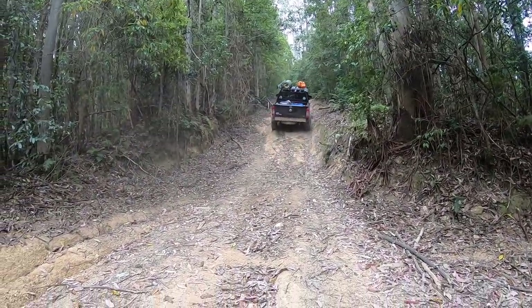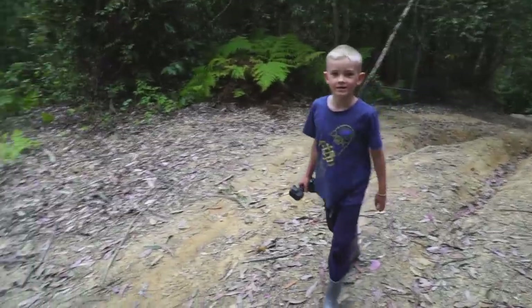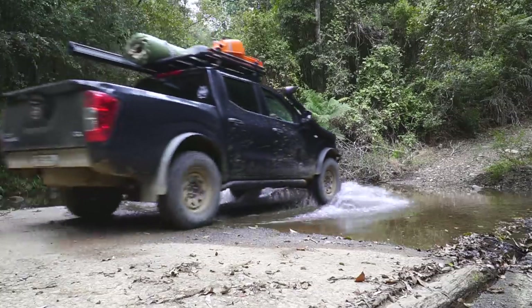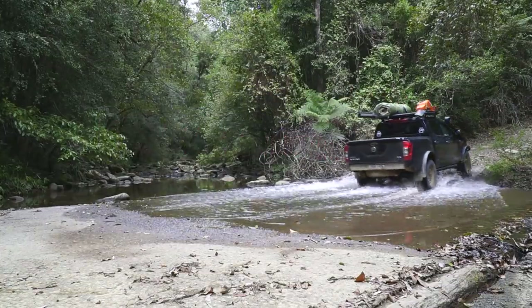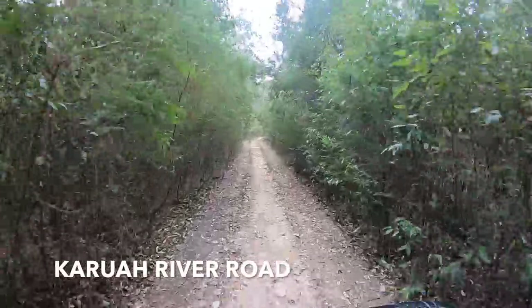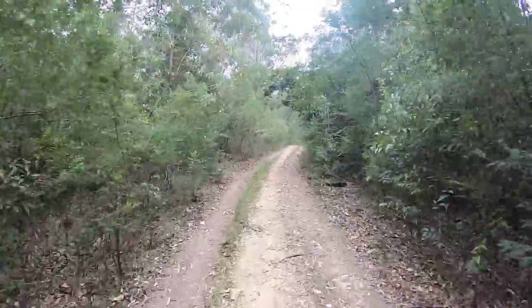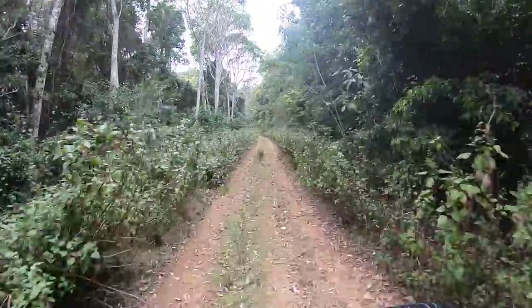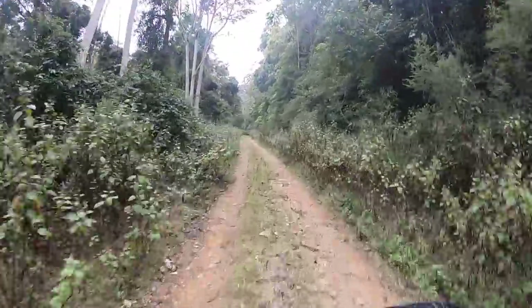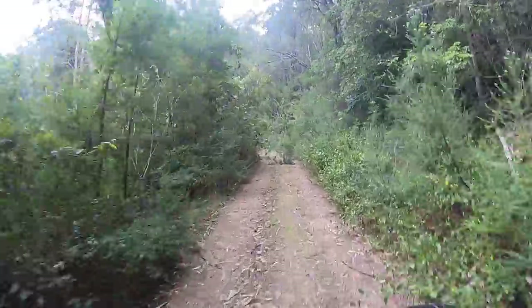I'm in first gear low range all the way up this hill, just trying to hold that throttle nice and steady. After we came off that track, we followed the main road up into the mountain range and turned onto Karua River Road. This is the back way — takes you all the way up to the top of Mount Barraco. It's a fun little drive, nothing hard, you pretty much do it in two-wheel drive. It doesn't get a whole heap of use so it is quite overgrown in places.